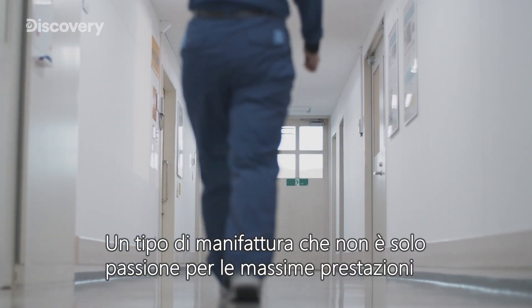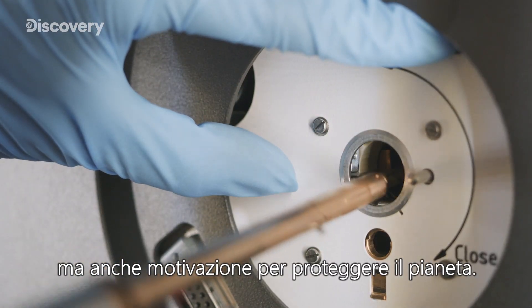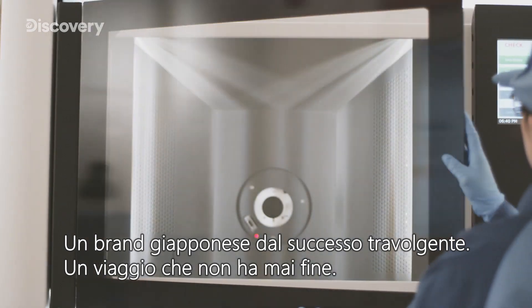Craftsmanship that encompasses not just a passion for performance, but a drive to protect our planet's future. A Japanese brand taking the world by storm — the journey never ends.